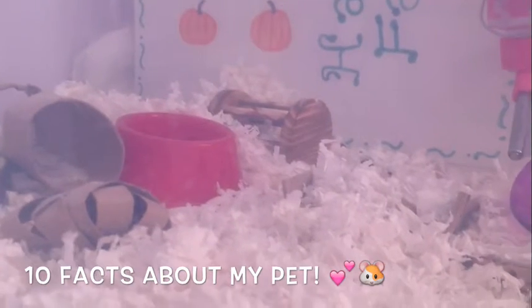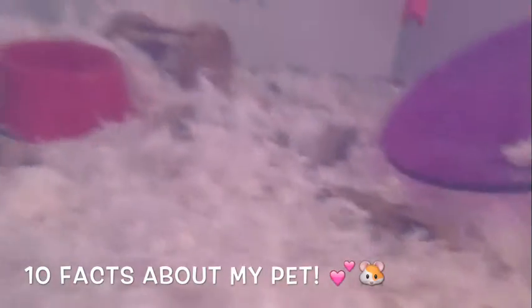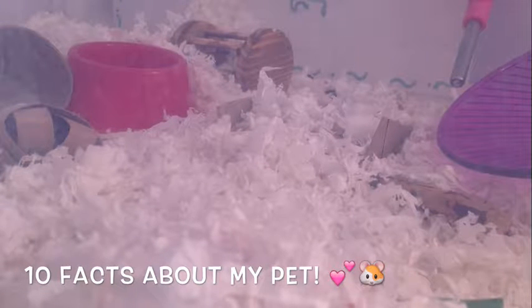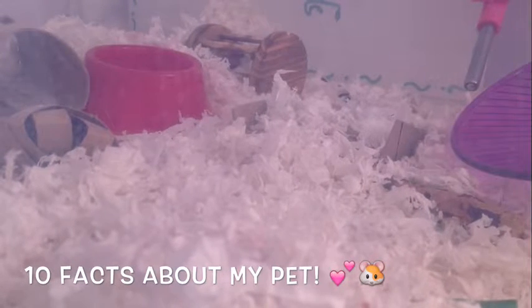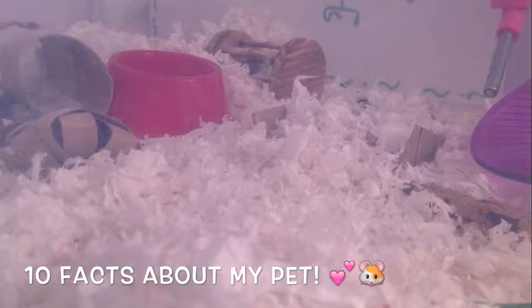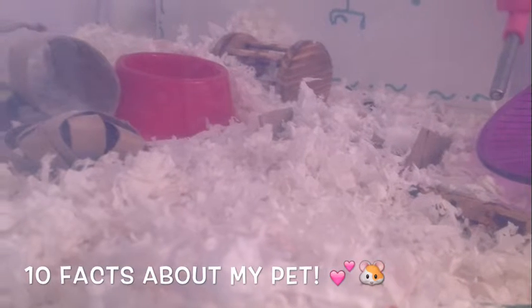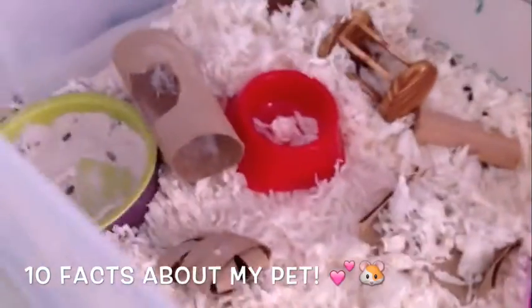Fact four: where she lives. She lives in this bin cage, and my grandpa is currently going to try to set up a detail cage, because my grandma gave one to me since she was redoing her whole house and gave away almost all her furniture. So she might get the detail cage, and I might put two hamsters on one side and one on the other in the bin cage.